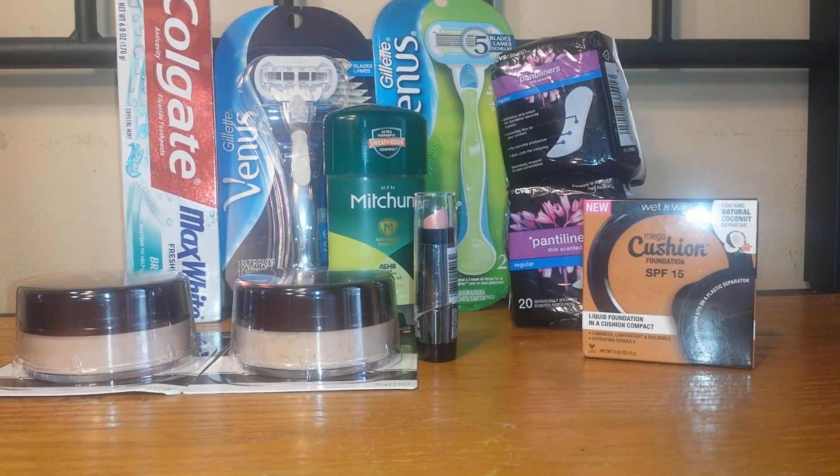Hey guys, welcome back to my channel Randy Saves, and today I will show you my CVS haul trip number two. If you saw my first video, I just did two deals because early activation is kind of tricky — if the deals are better the week before, those will apply. I just don't like force-printing extra care bucks, so let's go ahead and get started.